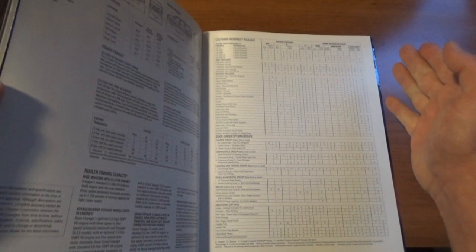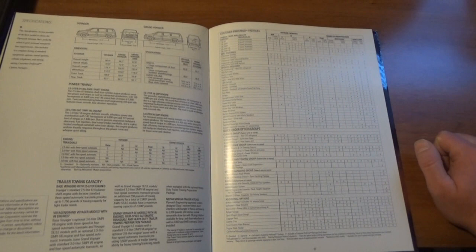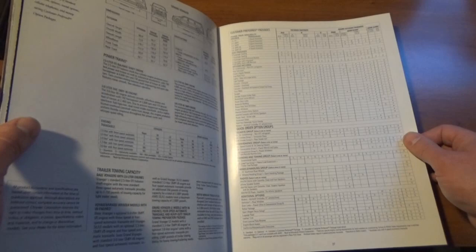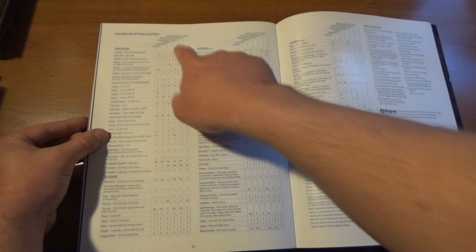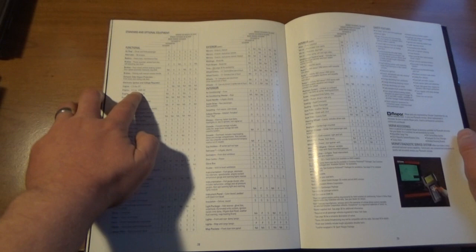For the actual Voyager, there was a Base, an SE, and then an LE. Ours was the Base because you would see the SE or LE on the back. It does say 'Family Value Package,' and that package included a few things that ours came equipped with. This is where it goes into complete detail. Looking at the base Voyager, we had the optional three-liter Mitsubishi V6 engine.